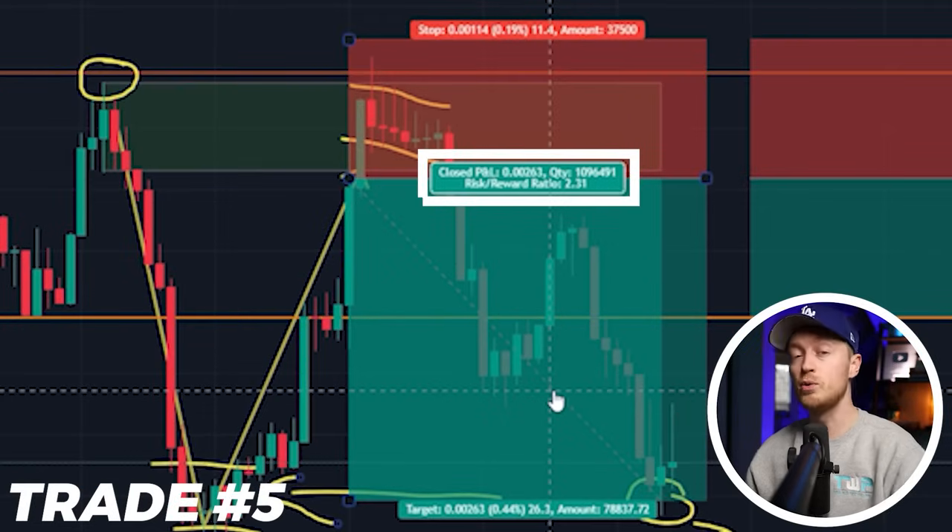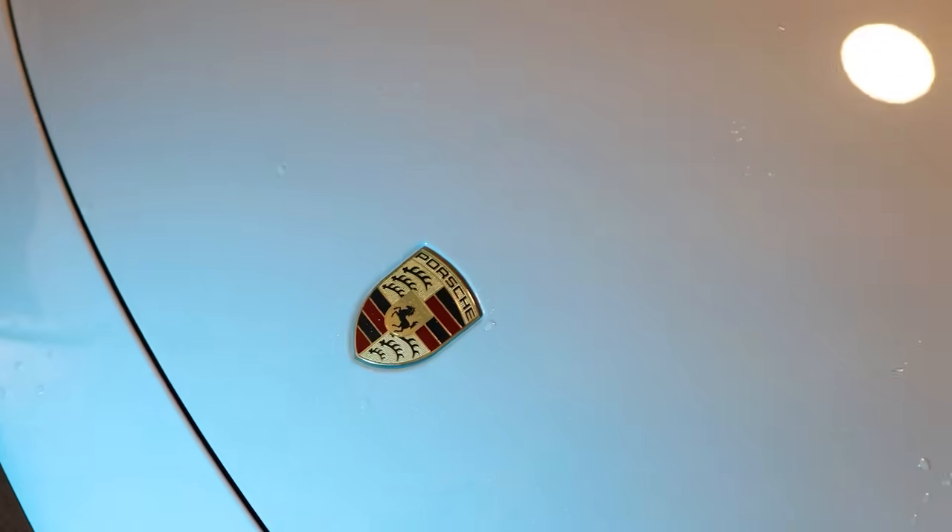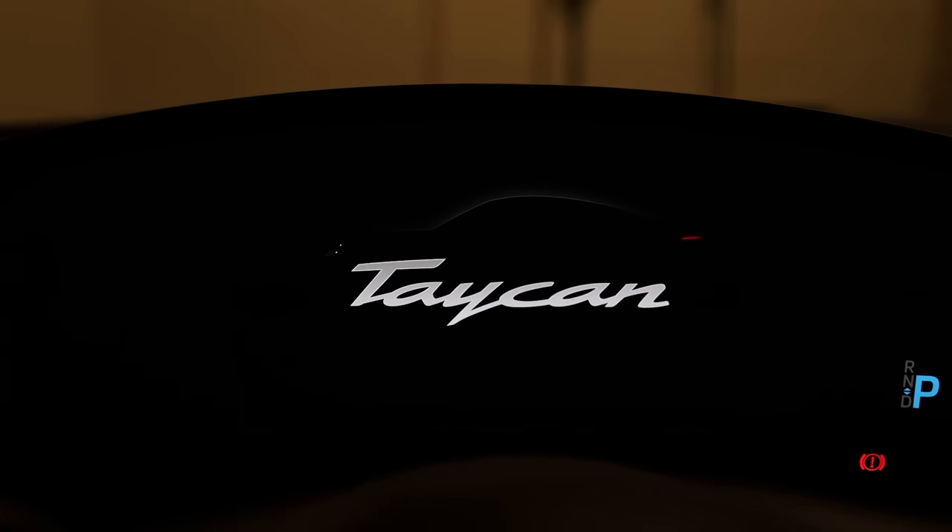This was a 2.31 risk-reward ratio for 26.3 pips gained. I rank this my fifth favorite trade of the year because trading a range isn't always easy. Now I'm going to go to my second office — the Porsche — and show you trade number four.